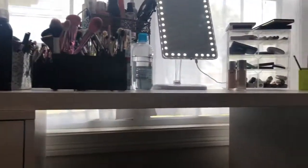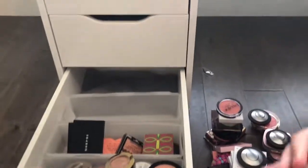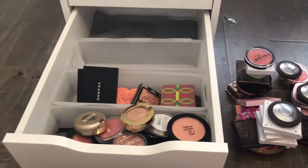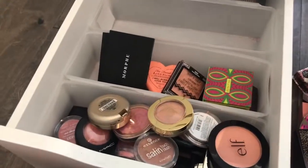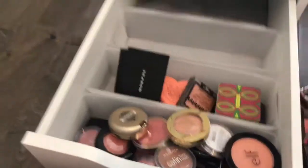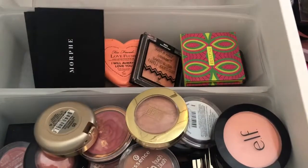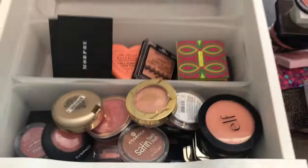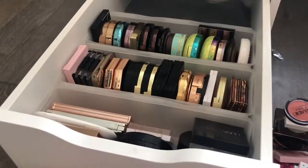I'm going to end it here. We tackled the left-hand side and the top of my vanity. I'm sitting at almost an hour of recording and I still have to do my intro, so I think we'll do the right-hand side and eyeshadow palettes in part two. Let me know if the shakiness bothers you. Let me know what else you'd like to see or if there's anything from my collection you want me to use in a video. See you next time, bye!